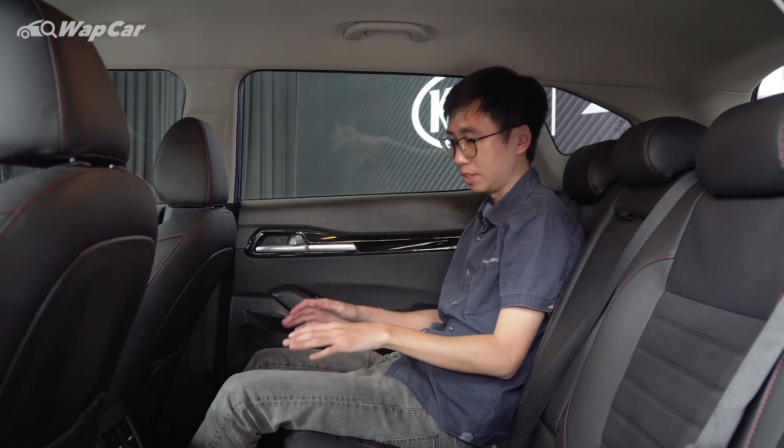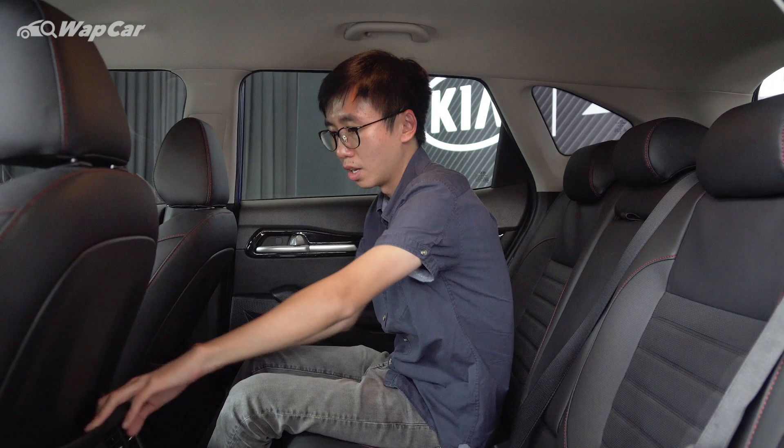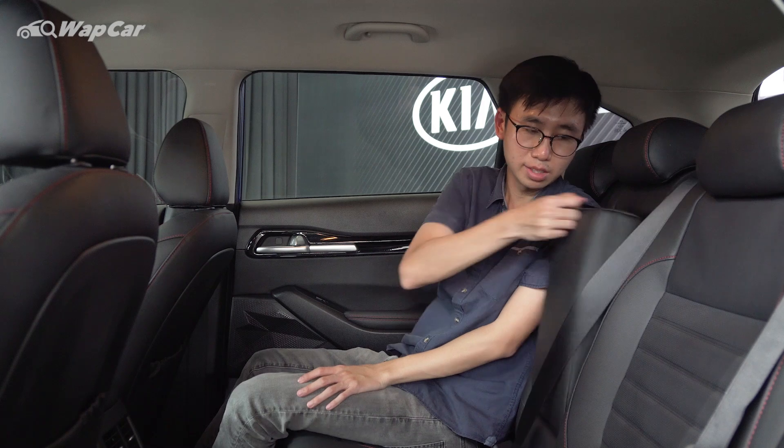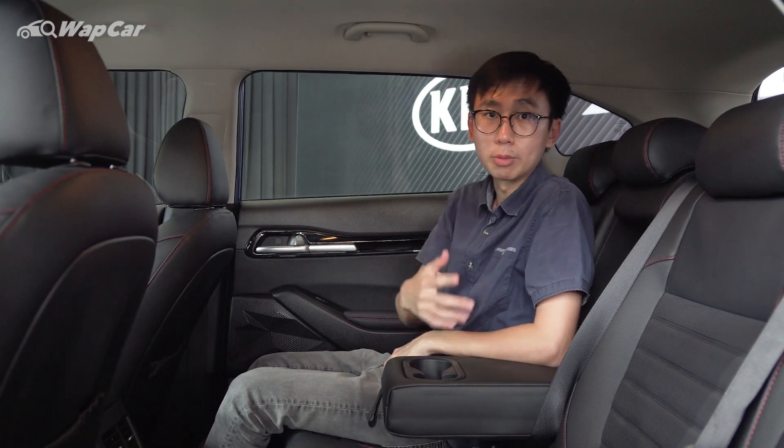Amenities in the rear are plenty: you get two rear pockets, rear vents, a USB charging port, as well as a centre armrest with two cup holders.